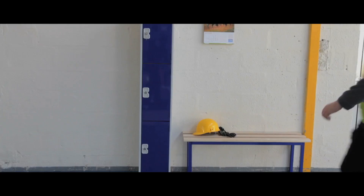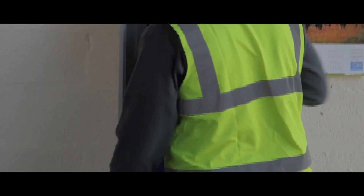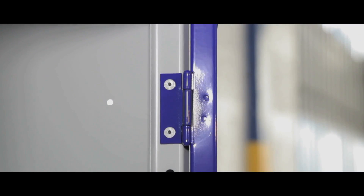Ideal for individual or shared use in schools, sports centres, offices and factories, its bright and durable doors make the units highly visible and an attractive feature in any environment.